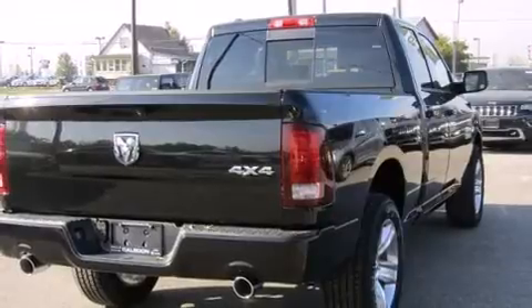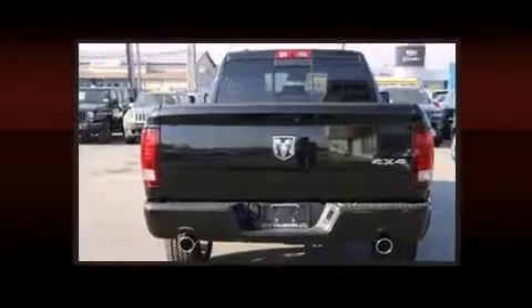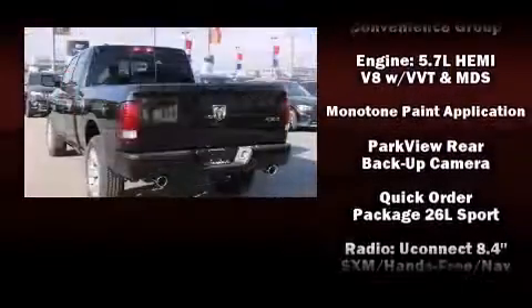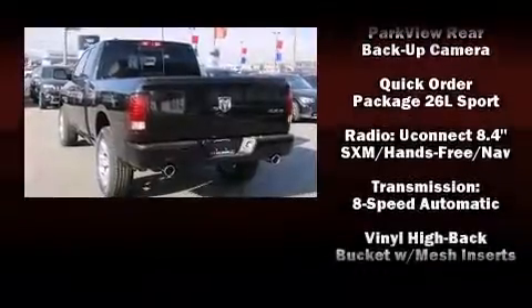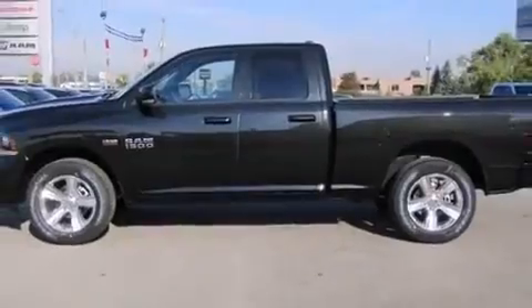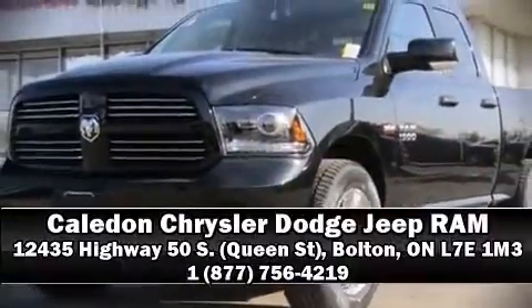Additional features include a built-in garage door transmitter, an automatic dimming rearview mirror, rain-sensing wipers, remote keyless entry, and more. In the event of a rollover collision, side curtain airbags provide additional protection for outboard seated passengers. Stop by our dealership or give us a call for more information.